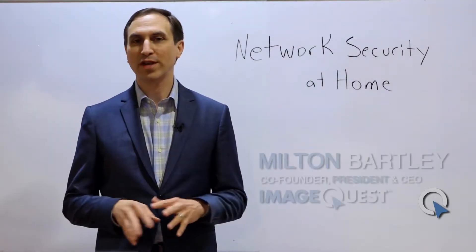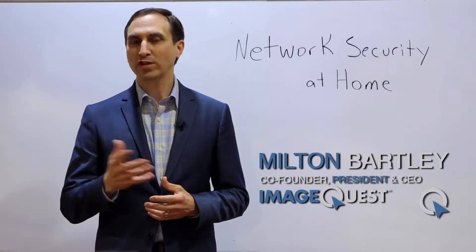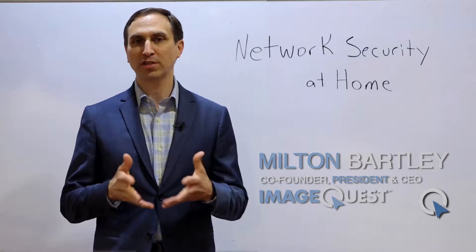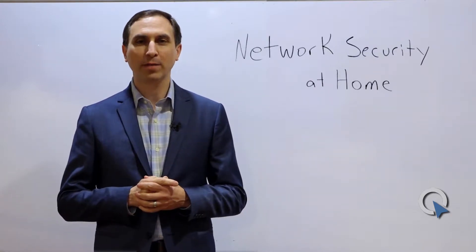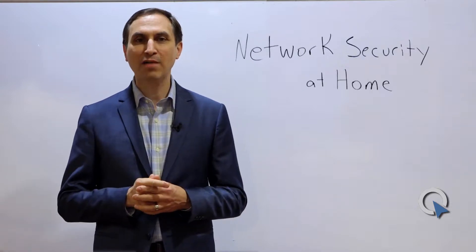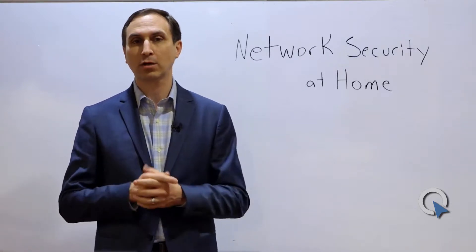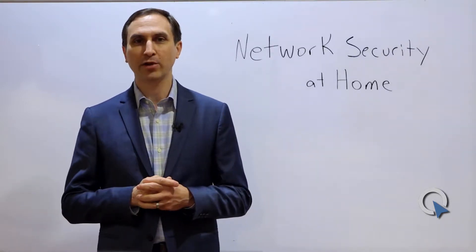Most of you work for a company where network security is taken care of for you and you don't even have to worry about it. It's done by the IT department or outsourced to a third party IT vendor, and quite frankly it just happens at your office and most of it you have no control over. But we get a lot of questions from people about: what about my home network? Should I have network security at home? Do I need to be worried about it? You absolutely need to be worried about network security at your house.